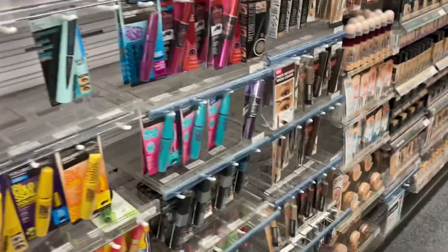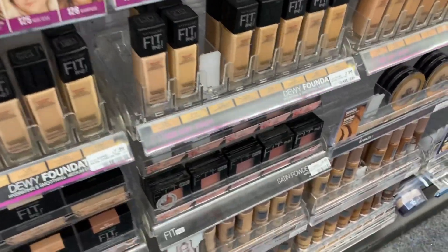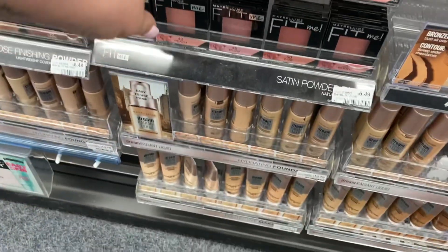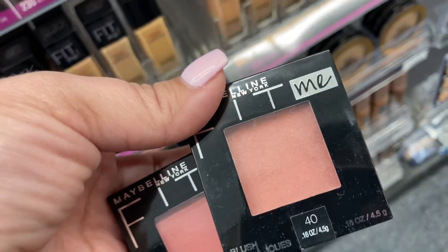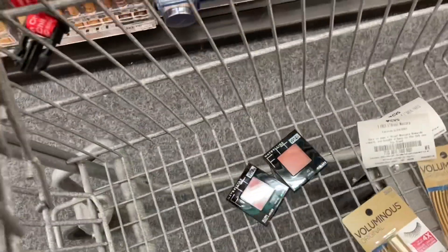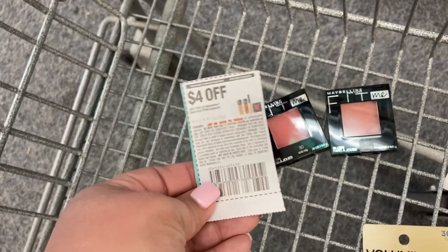The next cosmetic deal is on Maybelline. I'm going to grab two of the Fit Me blushes, priced at $6.49 each, totaling $12.98. I have a $4-off-two coupon from the newspaper and a $3 instant coupon that printed from the red box machine. After coupons that leaves me paying $5.98, and since they're on a buy-two-earn-$5 ExtraCare Buck promotion, I'll earn back $5, making both blushes only 98 cents. But I'm combining these with the five-off-thirty cosmetic CRT, so it'll work out even better.